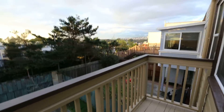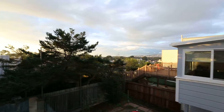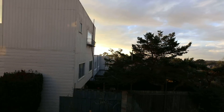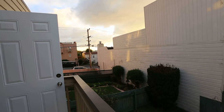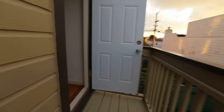As you can see looking out here, you have a private balcony off this master bedroom. You can see north to the ocean. It's a wonderful, wonderful view from here.